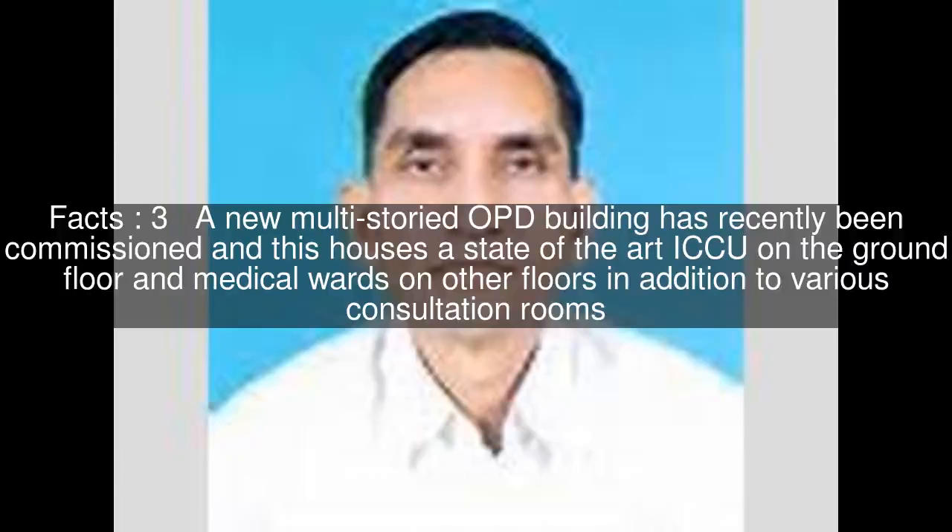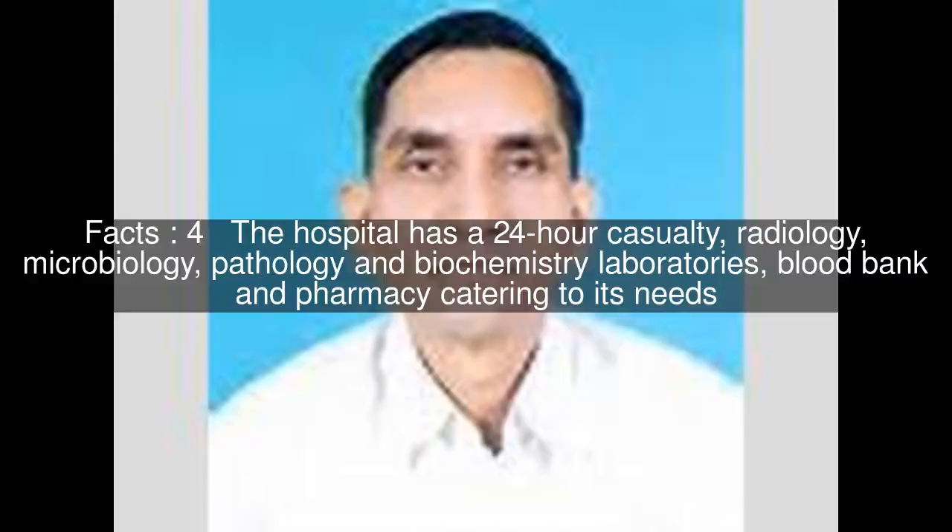A new multi-storied OPD building has recently been commissioned, housing a state-of-the-art ICCU on the ground floor and medical wards on other floors, in addition to various consultation rooms. The hospital has a 24-hour casualty, radiology, microbiology, pathology, and biochemistry laboratories, blood bank and pharmacy catering to its needs.